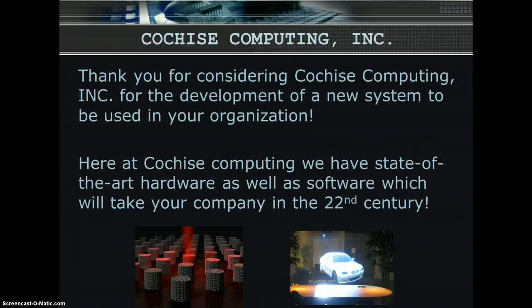I would like to thank you for considering Cochise Computing for the development of a new system to be used in your organization. Here at Cochise Computing, we have state-of-the-art hardware as well as software, which will take your company into the 22nd century. Because you have chosen Cochise Computing, you can rest assured that you will have the last word in innovative hardware and software technology.